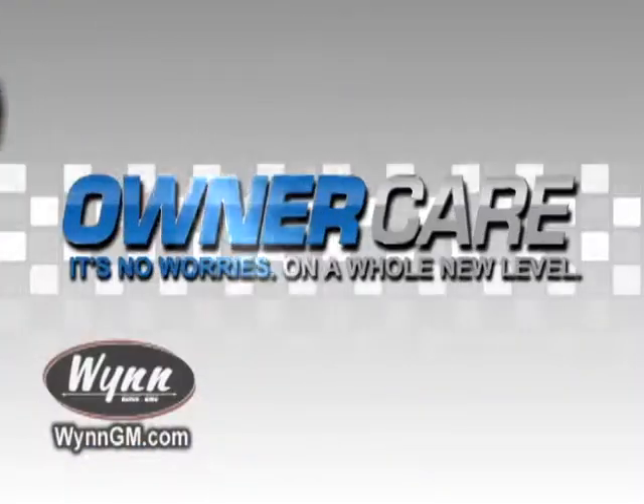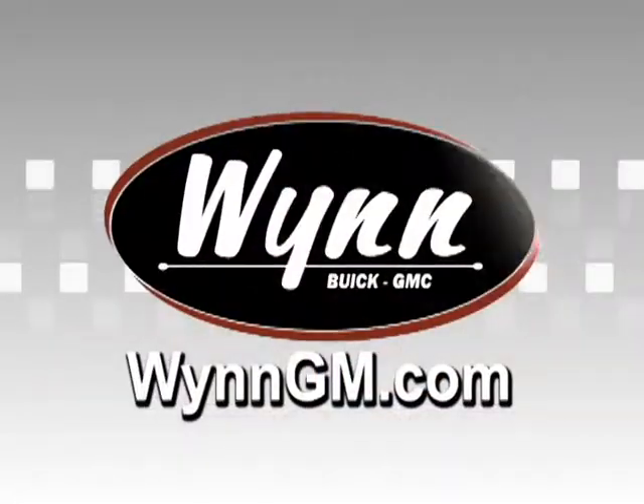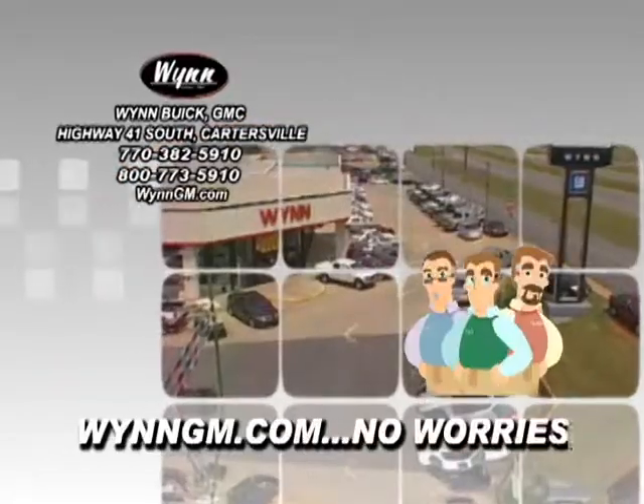It's no worries on a whole new level, only at Wynn Buick GMC. Check us out online at WynnGM.com. Wynn Buick GMC — no worries.